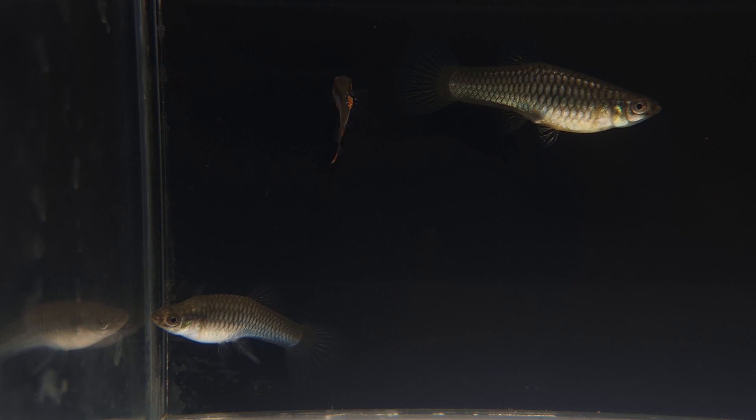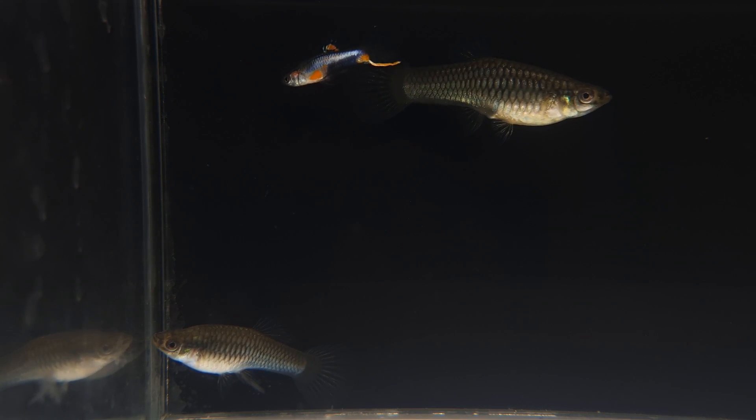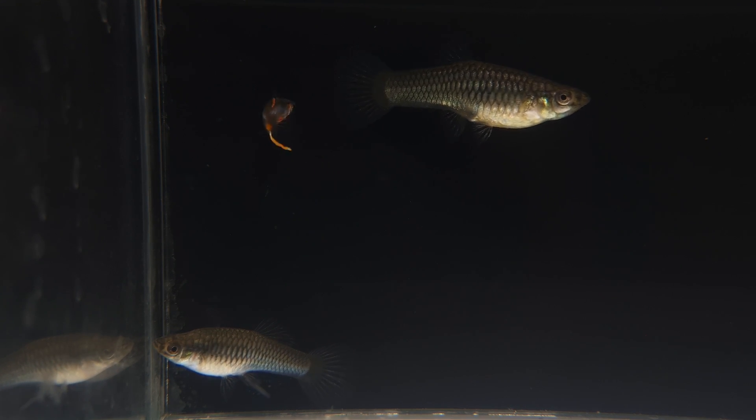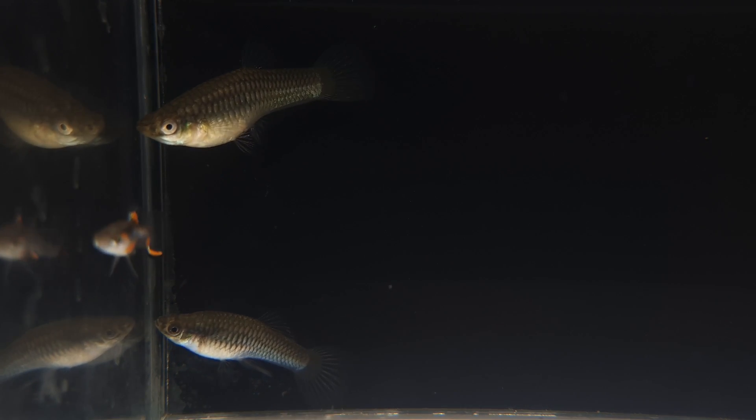Hi everyone, welcome back to the channel. While we were busy preparing our fish room for a new fish room tour, we noticed these two dudes in our blue star endler colony. We figured we would make a quick video on them as they are pretty unique mutant blue star endlers.